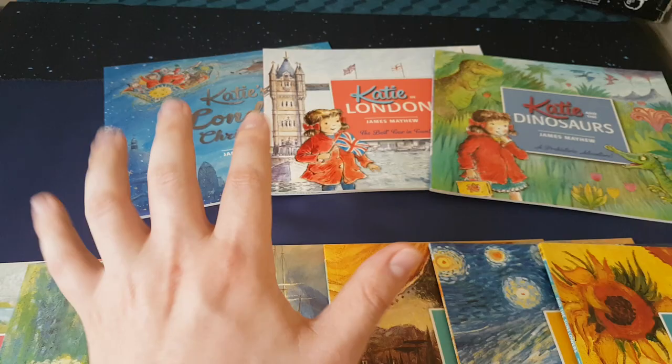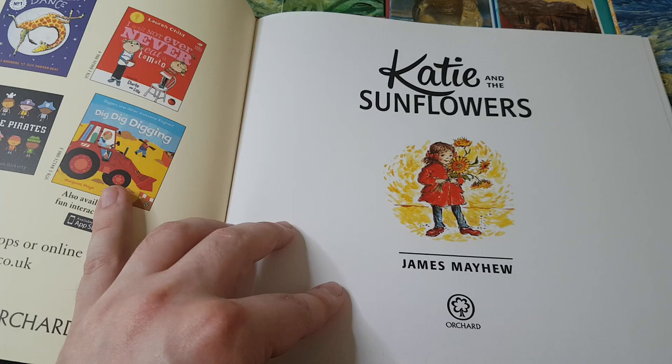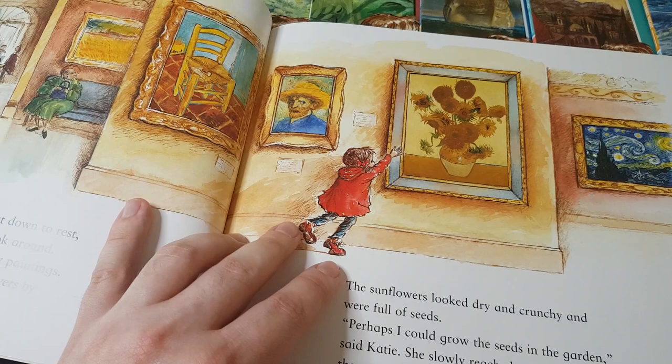I wanted to focus on the art books today because they are fantastic and they're a great way of introducing anyone, to be honest, but certainly younger children, to classic works of art.